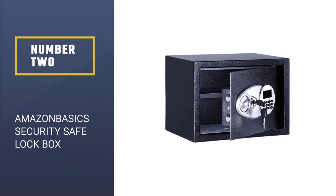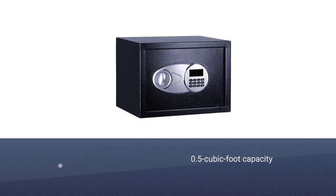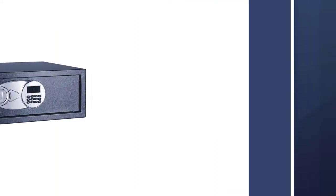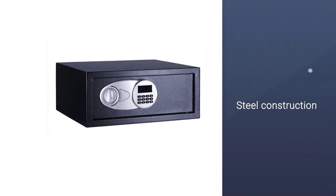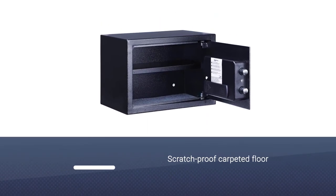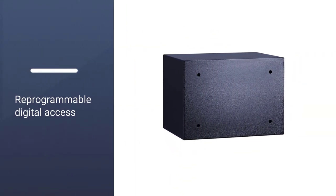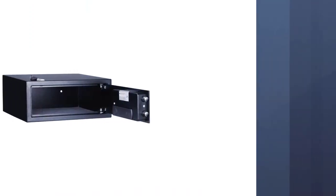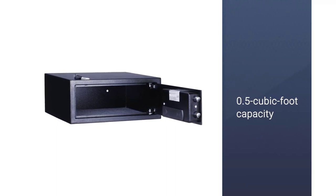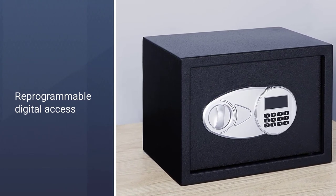Number 2: Amazon Basics Security Safe Lock Box. This compact safe offers a 0.5 cubic foot capacity, accommodating a wide range of items including legal documents, passports, jewelry, cash, and more. It features steel construction with a scratch-proof carpeted floor, reprogrammable digital access, and two override keys. The electronic lock includes two live door bolts and pry-resistant hinges, plus a removable adjustable interior shelf. Mounting hardware is included for bolting to the floor, wall, or shelf.